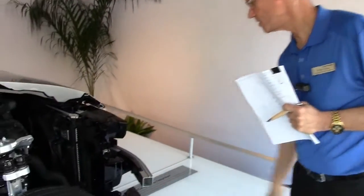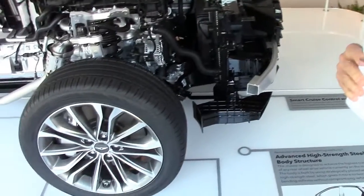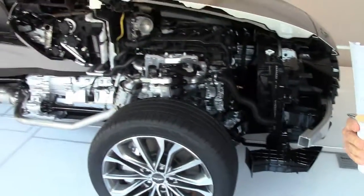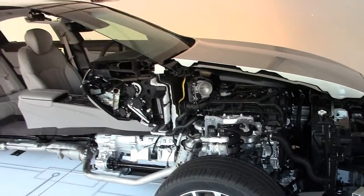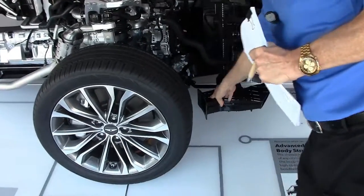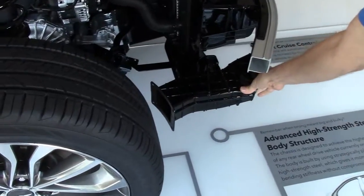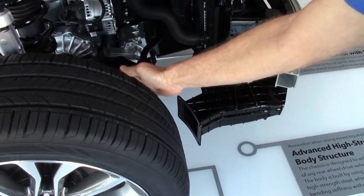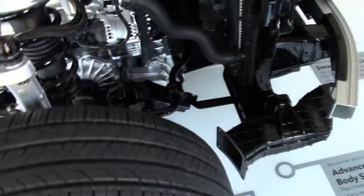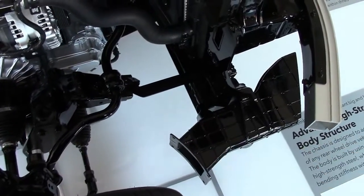Moving to the front, you can see some of the work that was done at the Nürburgring in Germany. Along with high-speed evaluation and development there, we also developed the brake cooling. You need a very high-speed track to do so. These vents direct air from the front bumper openings into the brake rotor area and the caliper area to maximize cooling effectiveness, and this was a direct result of our work at the Nürburgring.